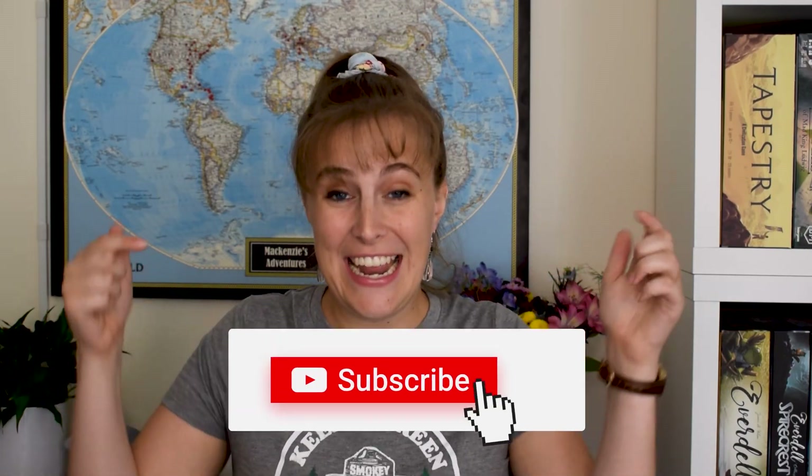Looks like you made it halfway through the video. If this video is helpful to you and you're liking it, why don't you go ahead and hit that subscribe button? It really does mean the world to us and helps us keep putting out more board game videos. Anyway, back to the video.